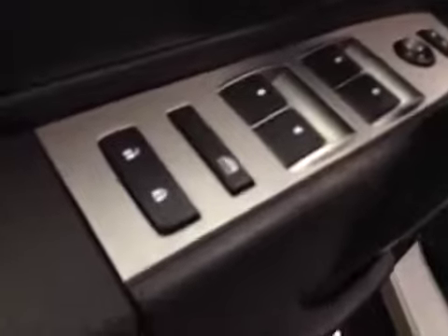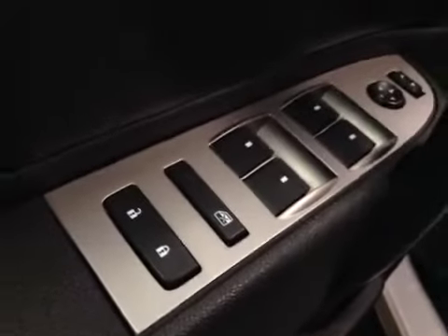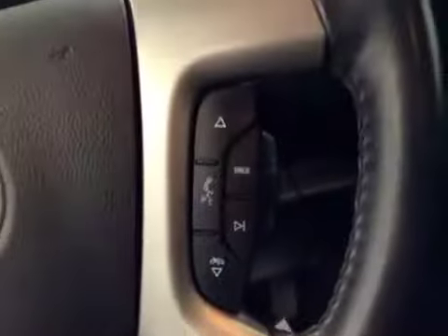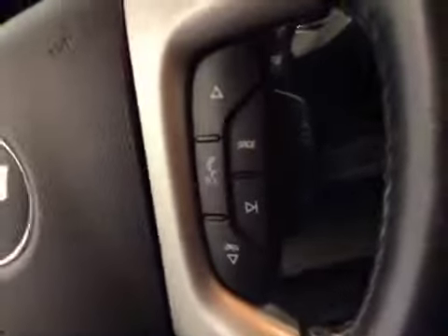Interior options here include power locks, power windows, power mirrors, and power driver's seat. Here we have our lighting controls, our vehicle information controls, cruise control, hands-free communication, and steering wheel stereo controls.